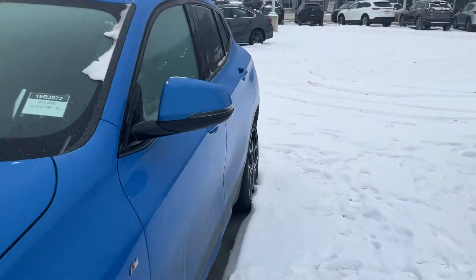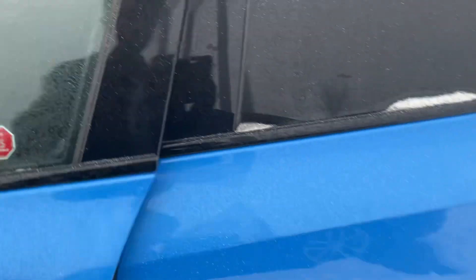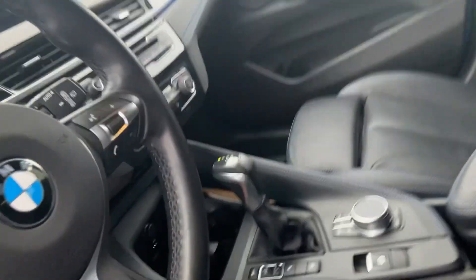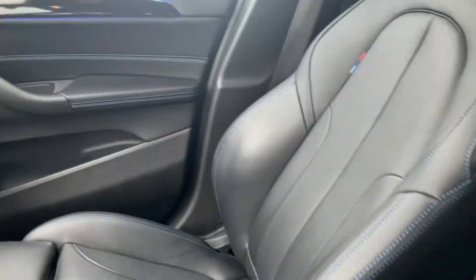Let's quickly check the inside — how it looks from the inside. Really well maintained interior, looks amazing. It has a lot of features, Neil.